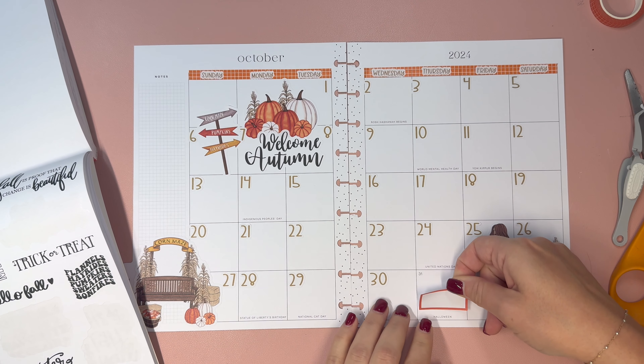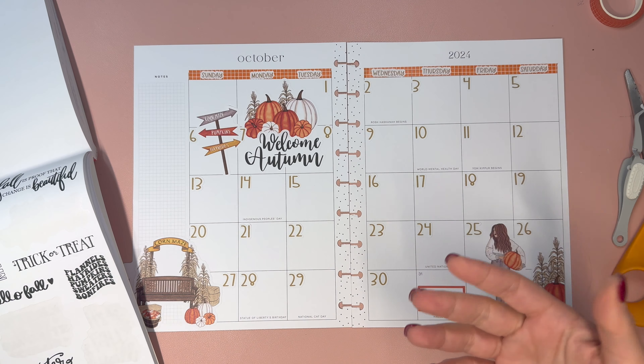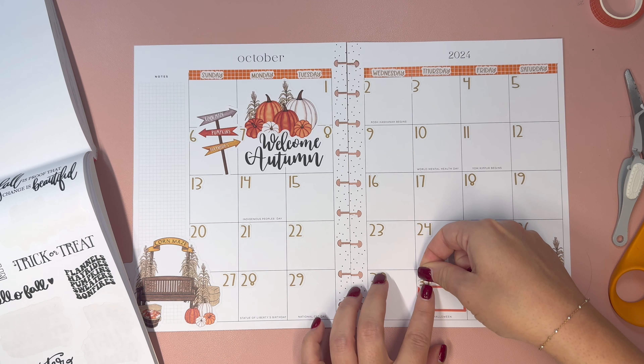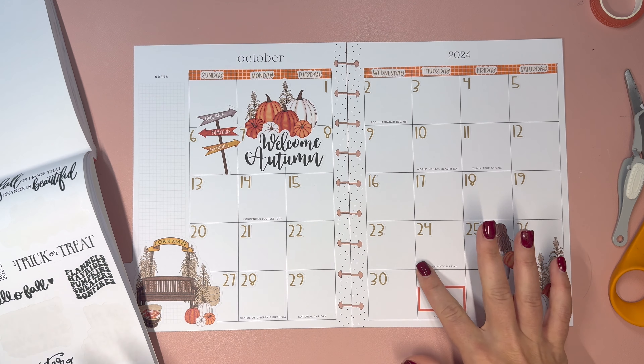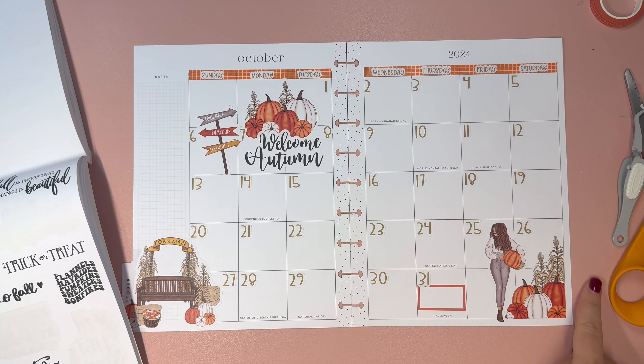I like this sticker — corn maze, pumpkins, hay rides. Today is October 5th, so of course Erica's going to get this late. If I mail it out Monday she'll probably get it by Friday.